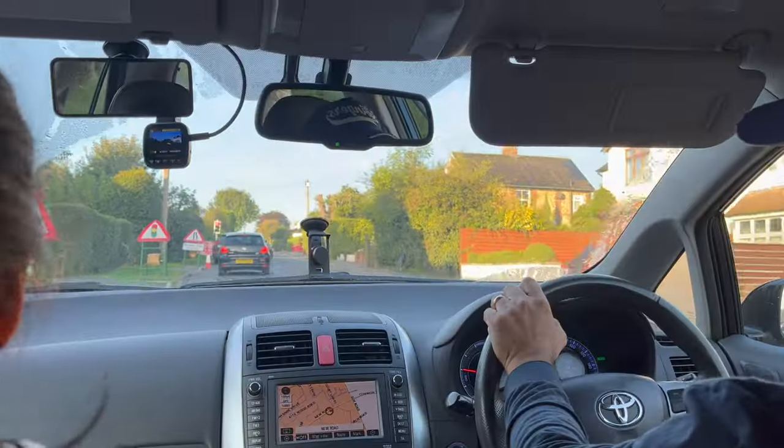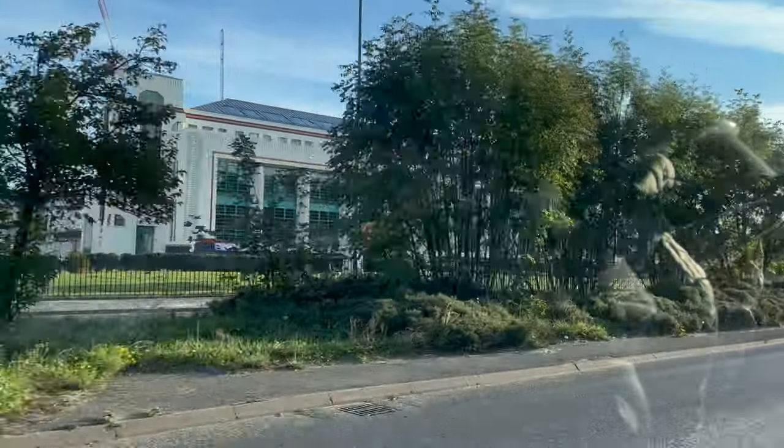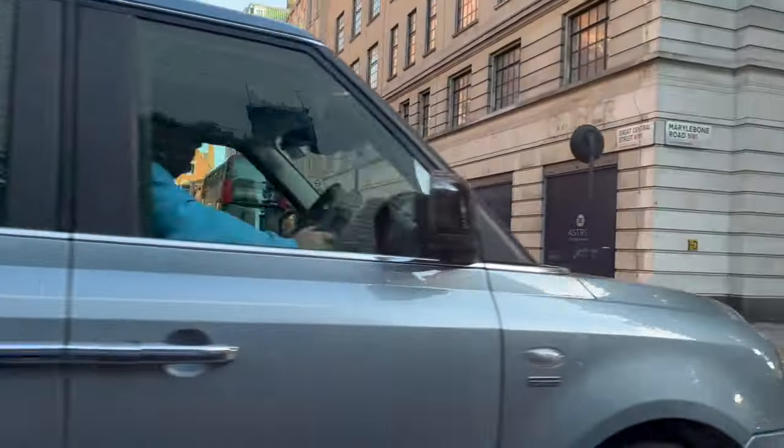We've arrived and I'm just waiting for someone to come outside. We're a little bit early and they'll come pick us up, and hopefully I'll find out where my room is.